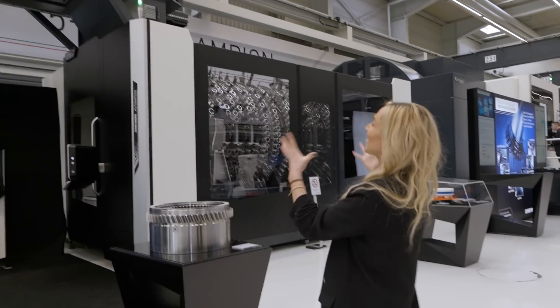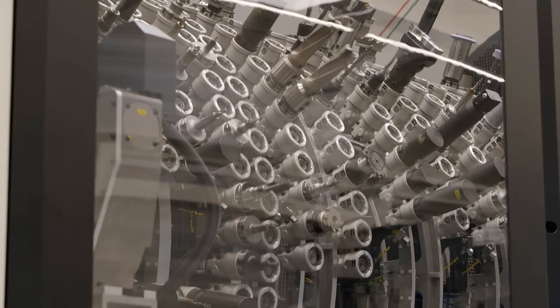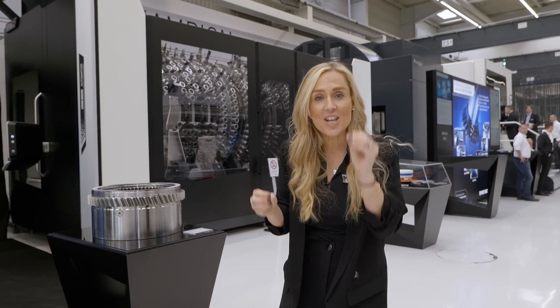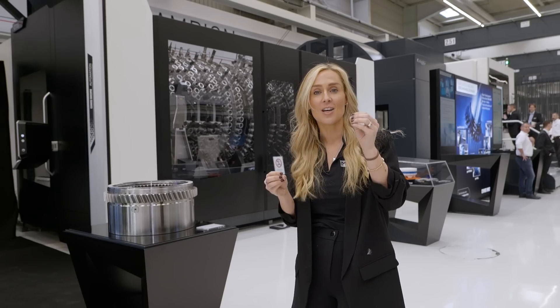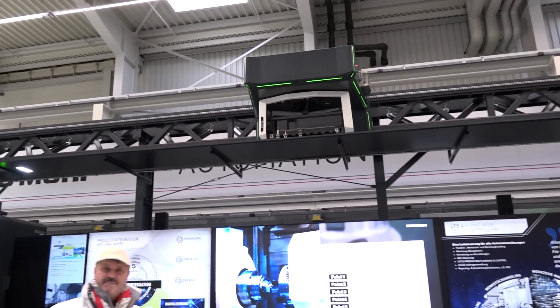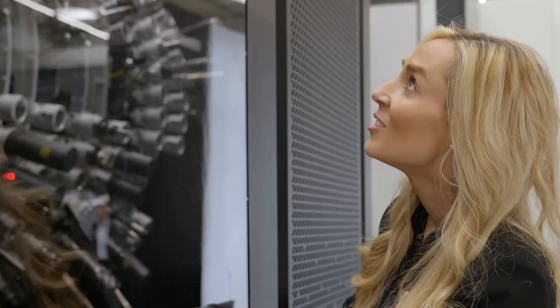This is innovation at its finest. This is a central tool system — it holds 960 tools. When installed, this is going to be feeding four machines. I've seen central tool systems before, but not one that can change eight tools at any one time.